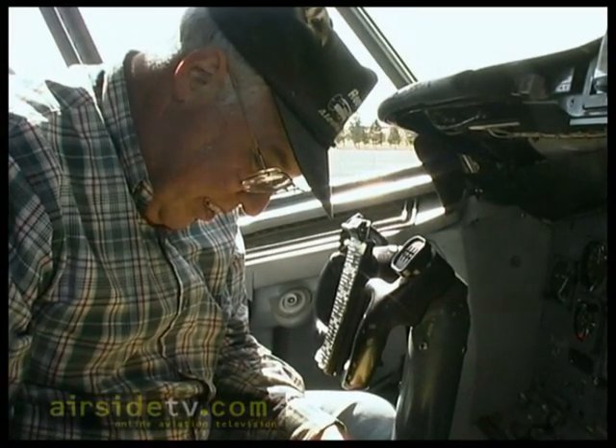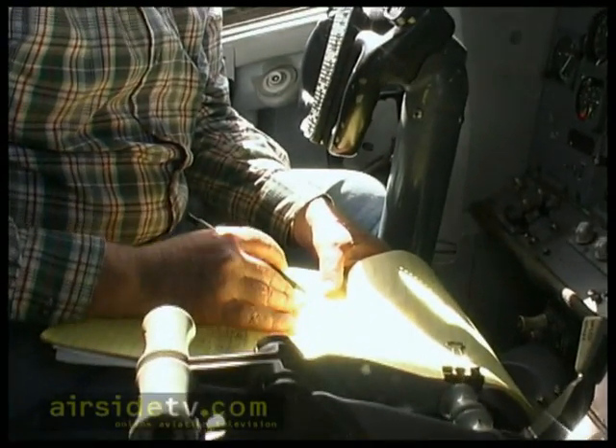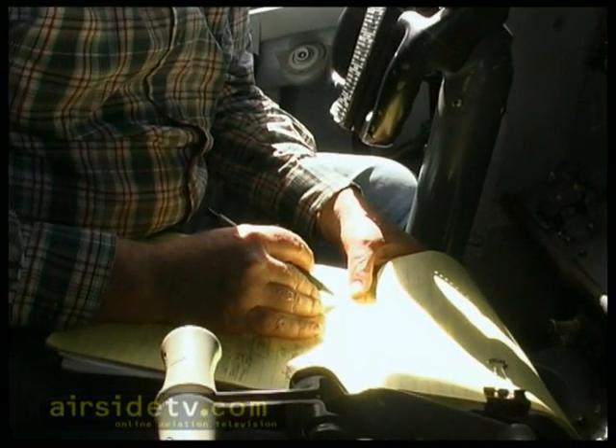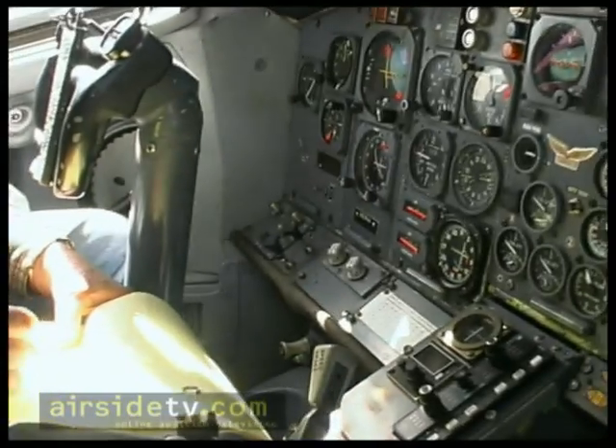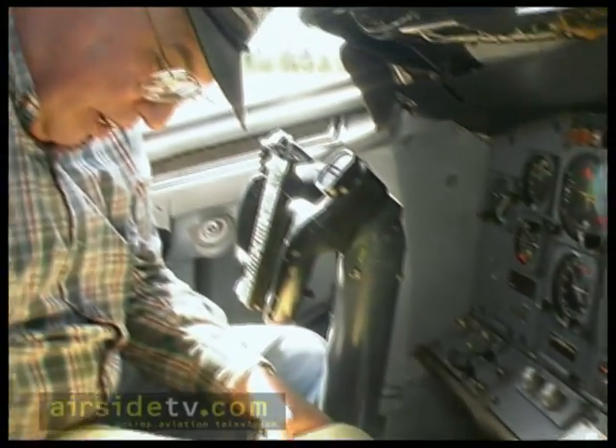You know what they say? Not until the paperwork is done. What are you doing here? What's the paperwork? I'm checking my fuel and oil and the start time of my APU.